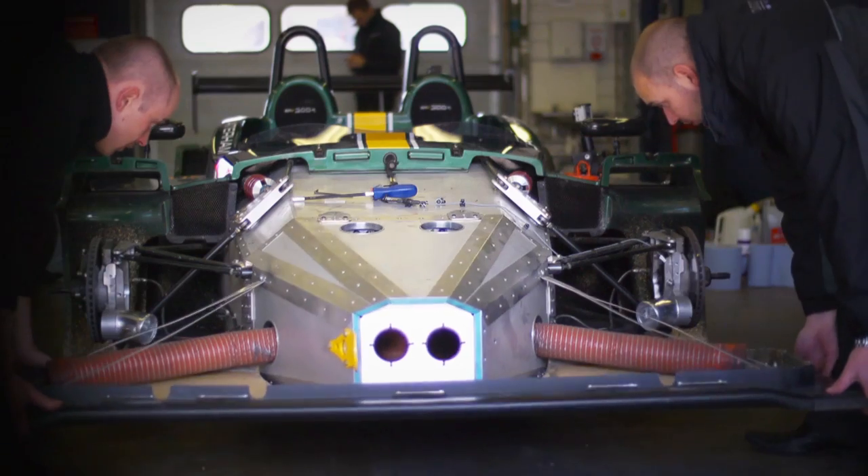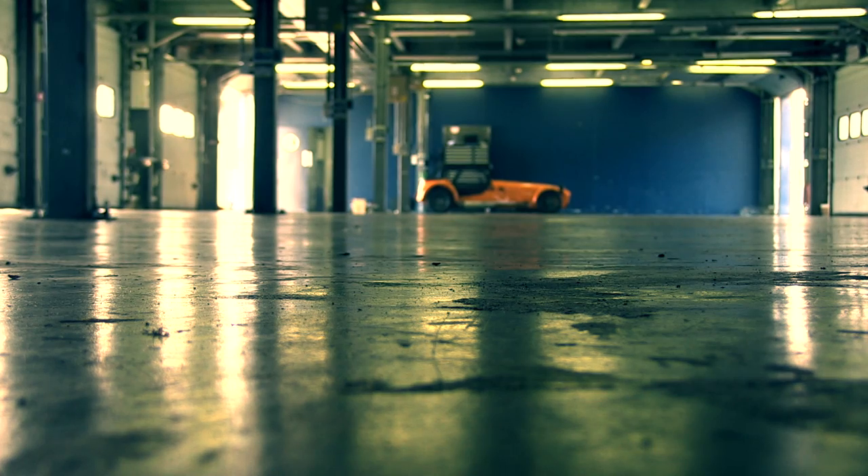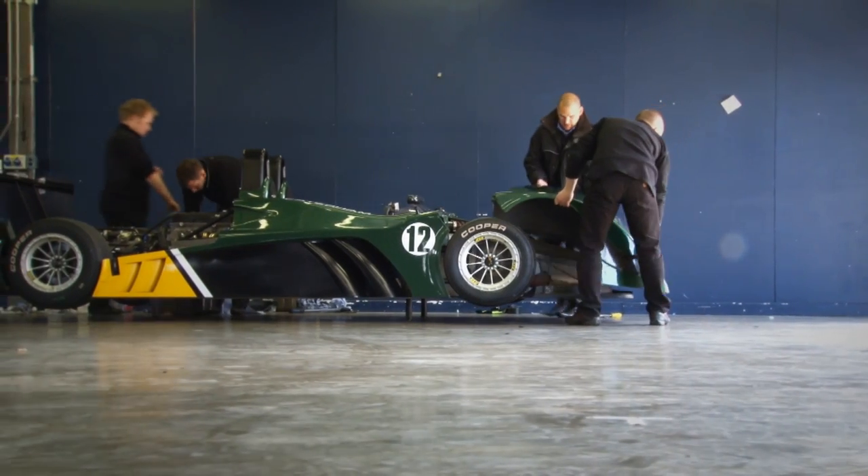For those unfamiliar with Caterham, their entire ethos has been predominantly concerned with the 7, a car that hasn't evolved a great deal in its 50-odd years of existence. So to call this space-age-looking mean machine a new direction would be a bit of an understatement.